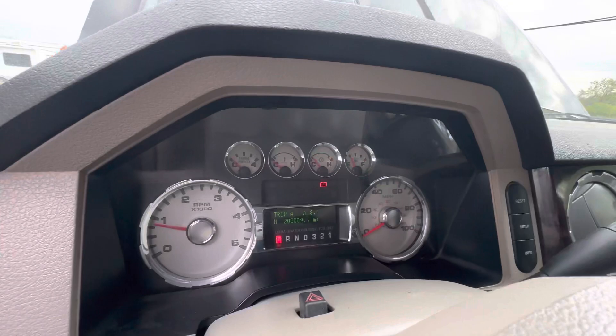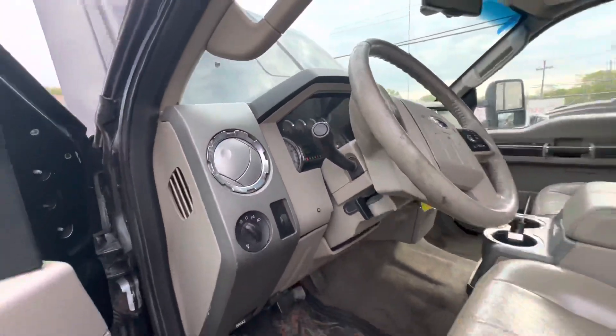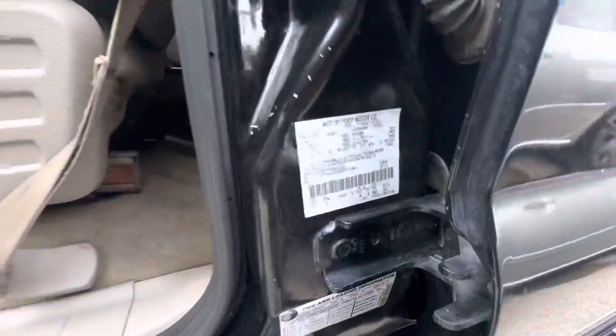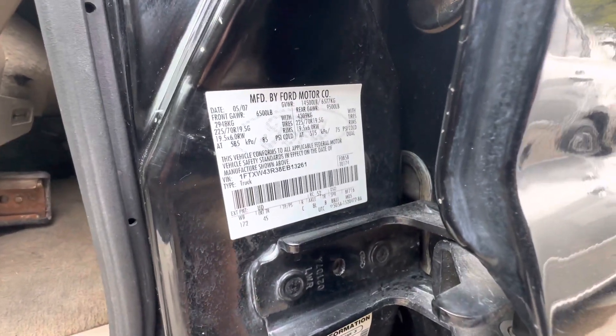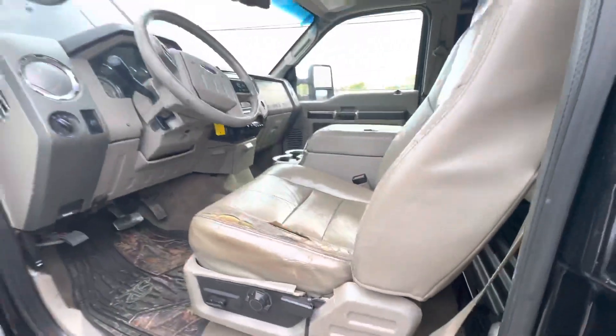On your mileage you have 208,009. I'll get the vent tag for you guys. And it's available for auction at AlumWalkshareers.com.